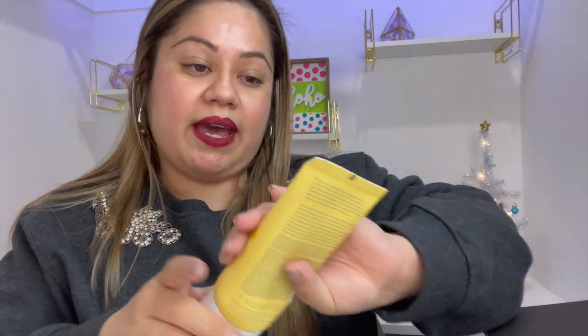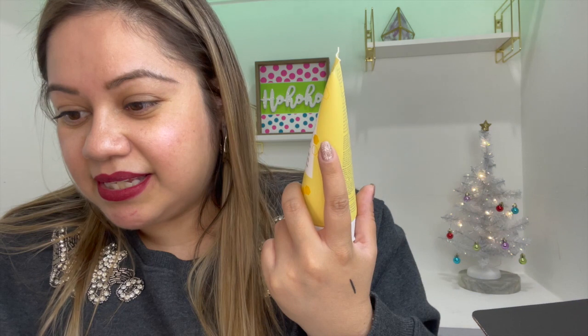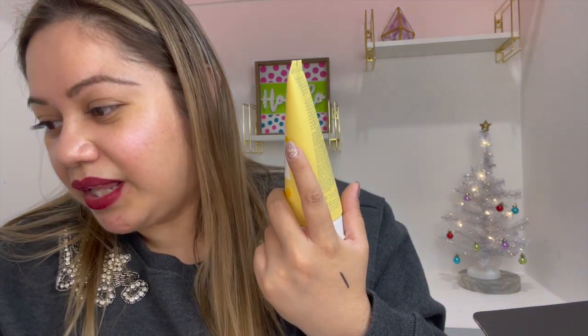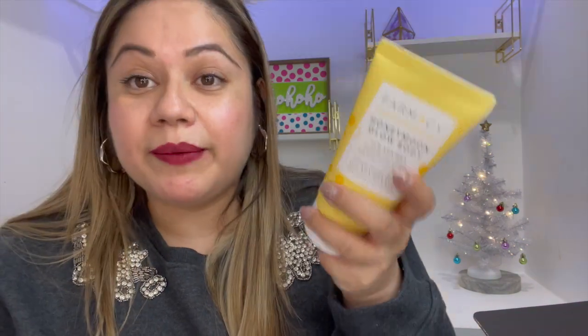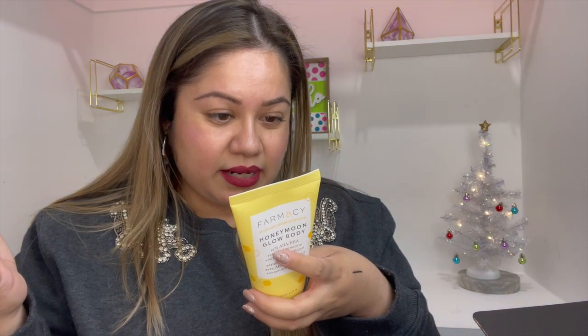Next we have the Farmacy Honeymoon Glow Body Hydrating and Resurfacing Serum that instantly softens rough skin and eliminates bumps with AHAs and BHAs, leaving the skin remarkably smooth with a glow. I know Farmacy has really good products — I've had really good experiences with everything I've received from them. I'm not sure if this is just a body lotion or if it's also for the face — I'm gonna look into that.